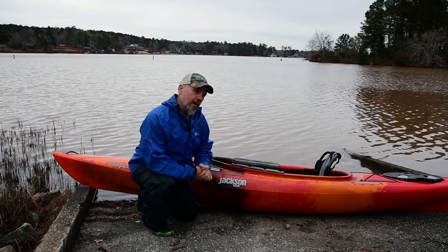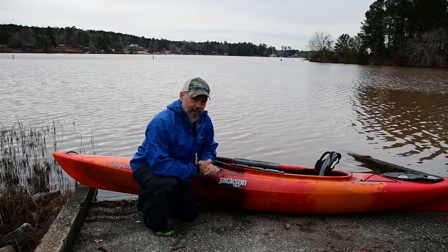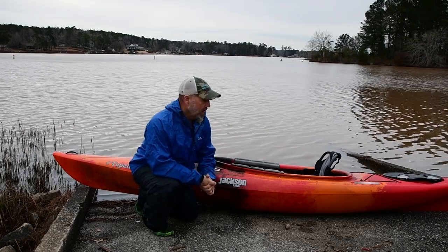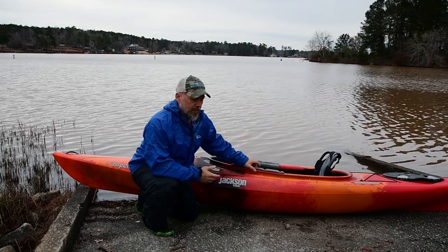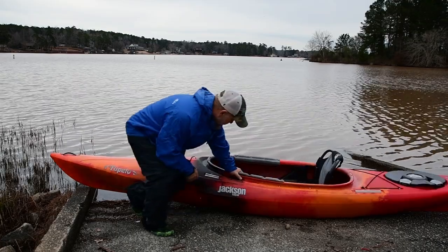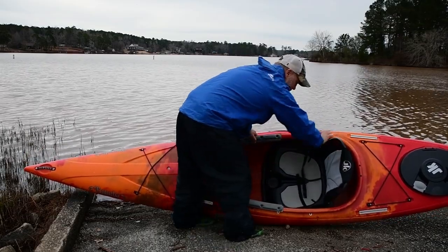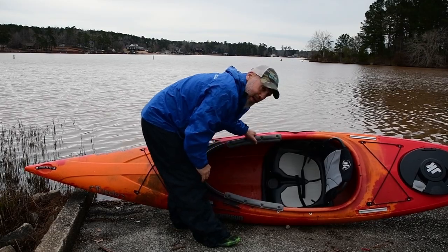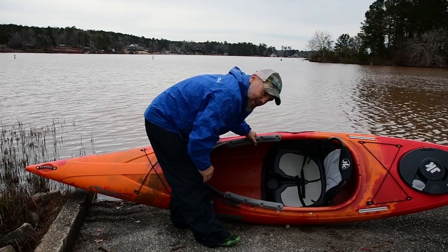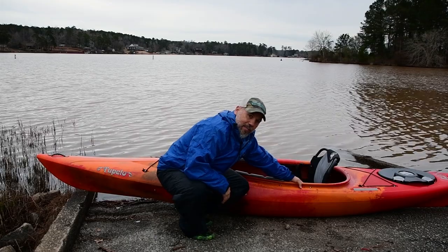Now we're down to the sticky part of the review. The old Tupelo had a frame seat, which you guys know I love - I like being able to take them out, use them as a camp chair, and I just like them for the comfort. When I actually pulled the plastic off the new Tupelo, I had not realized that the seats had changed. It's got a seat pan and a frame-style back. And I thought, oh my gosh, what has happened? This is going to be horrible. And then I sat in it in the yard and thought - oh my gosh, this is horrible.